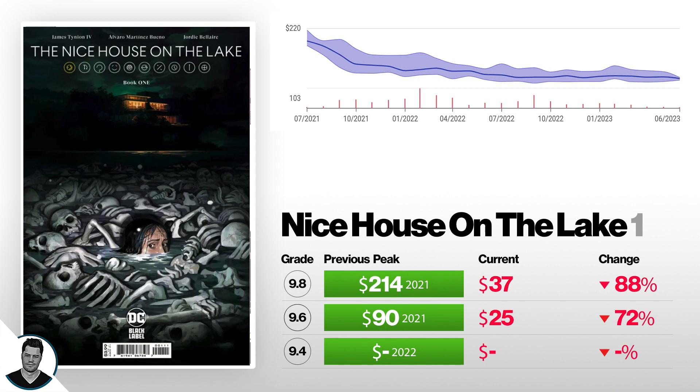First, we've got Nice House on the Lake number one. A 9.6 is down 72% from $90 back in 2021 to $25. And a 9.8 is down 88% from $214 at its peak when it first came out to now selling for $37.